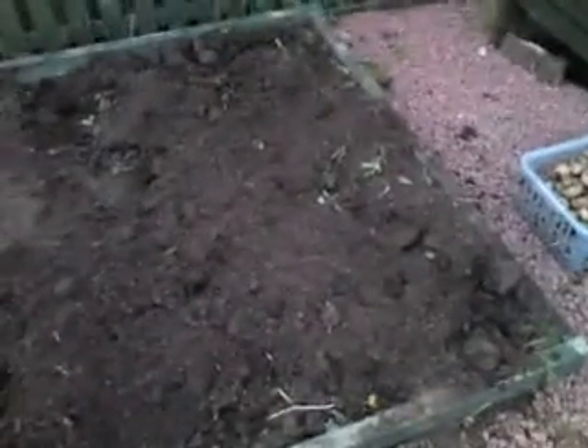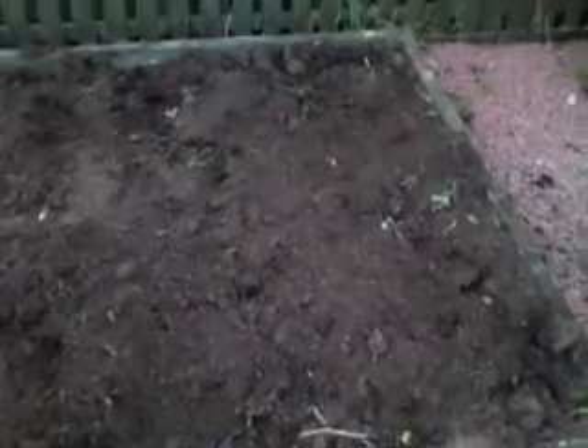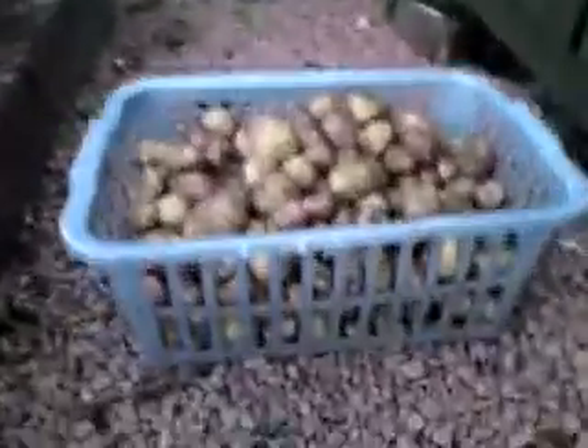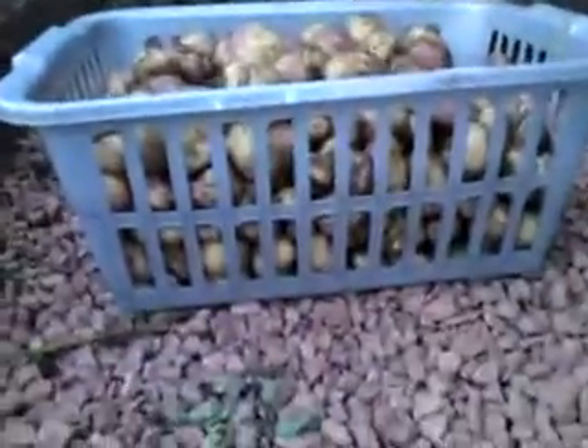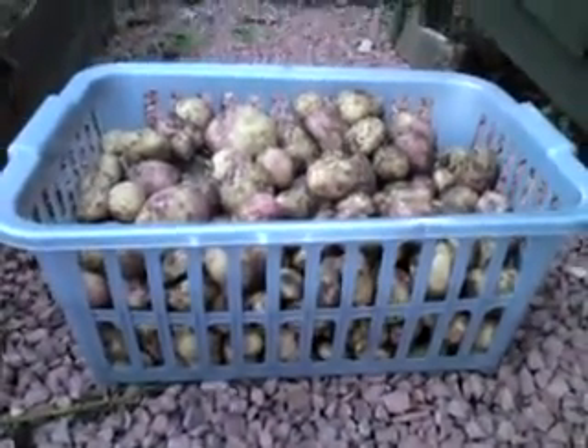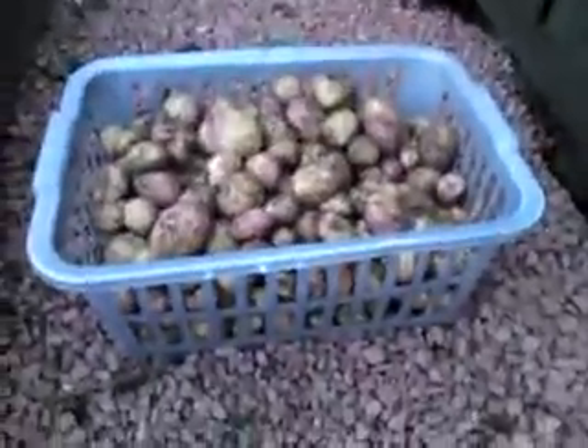I have a piece of ground that's about 8 or 9 feet by 6 feet. You can pretty much get an entire washing basket full of potatoes — I picked it up earlier and I think it was about 20 kilos worth. So it'll be a few dinners.